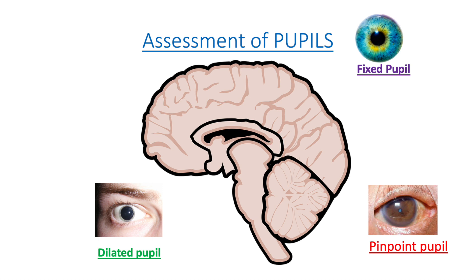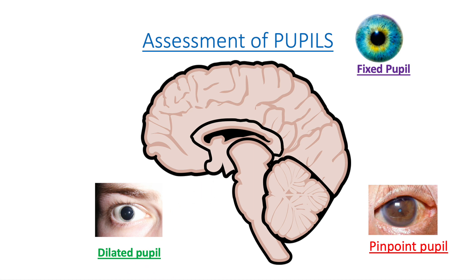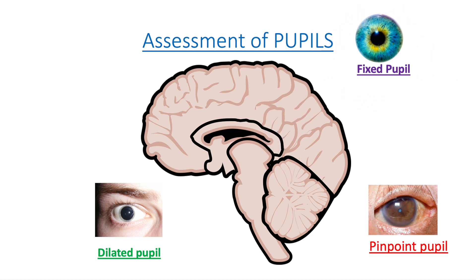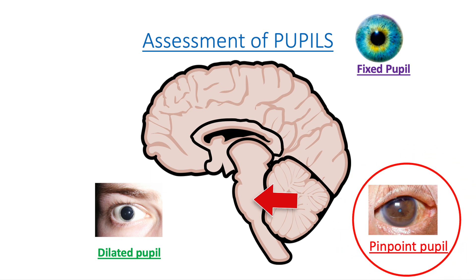Moving on to assessment of pupils: normal is equal and reactive to light. Abnormal findings include only one pupil dilating, which could be from compression of cranial nerve three. Mid-position fixed pupils can indicate a midbrain injury. A pinpoint fixed pupil can indicate pontine damage or illicit drug use.